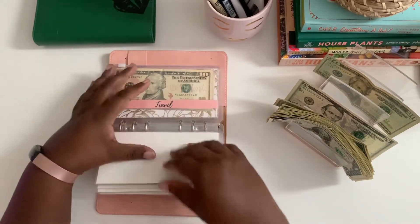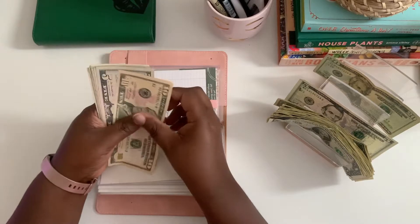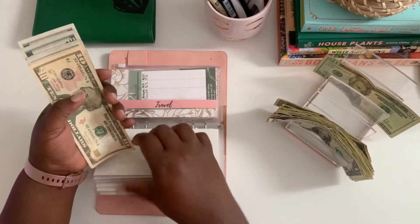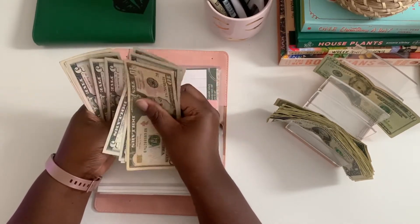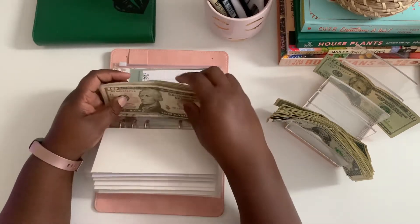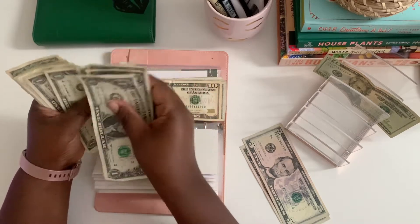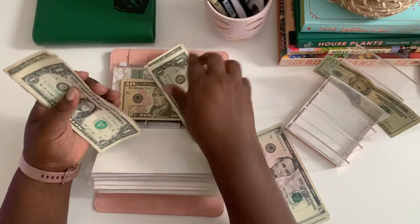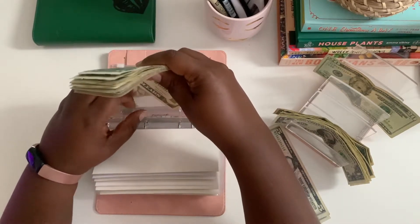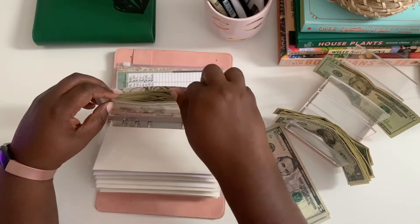Travel is getting $5. This envelope has a bunch of fives. Counting: 10, 15, 20, 25, 30, 35, 40, 45, 50, 55, 60, 61, 62, 63. Travel still has $63. Now we can go back to new wardrobe — new wardrobe now has $20, $25, $30.